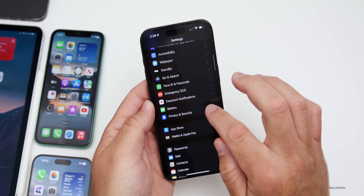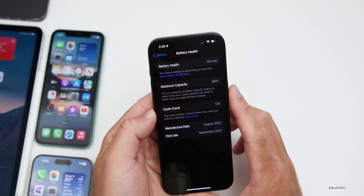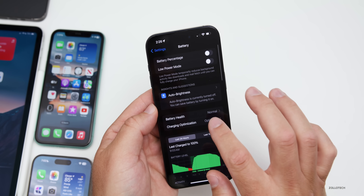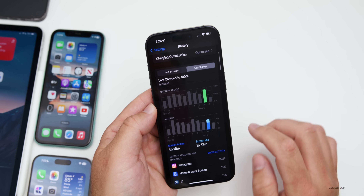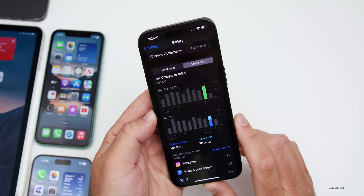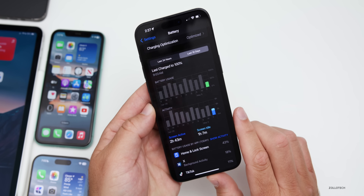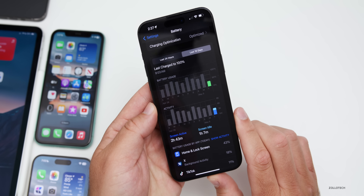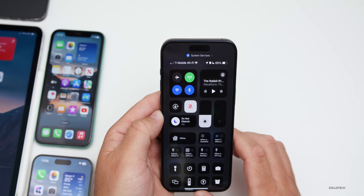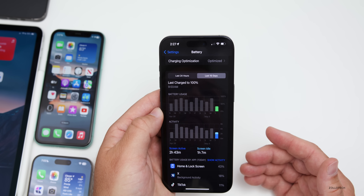Battery will take a few days to measure properly. Battery health shows 178 cycles with 98% maximum capacity. Looking at the last 10 days: yesterday I had 4 hours 16 minutes of screen-on time, 1 hour 57 minutes screen-idle, and used about 80% of the battery — not great. Today: 2 hours 43 minutes screen-on, 1 hour 7 minutes screen-idle, down to 65% — much better.